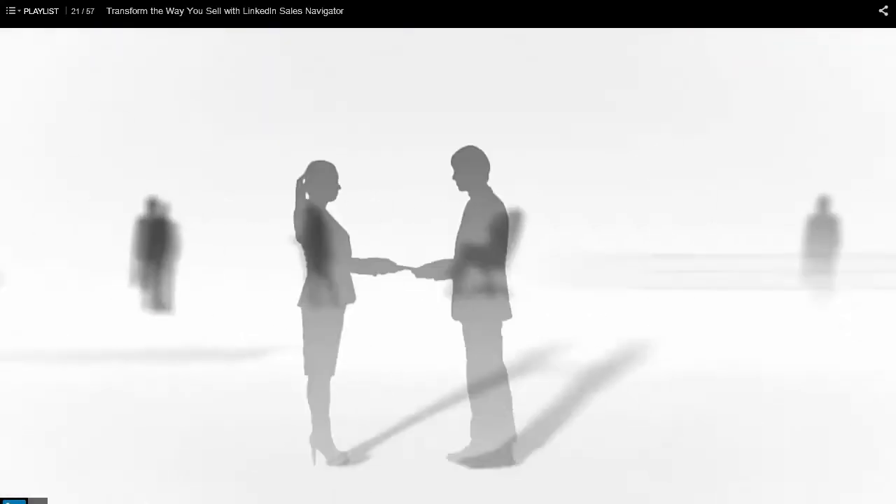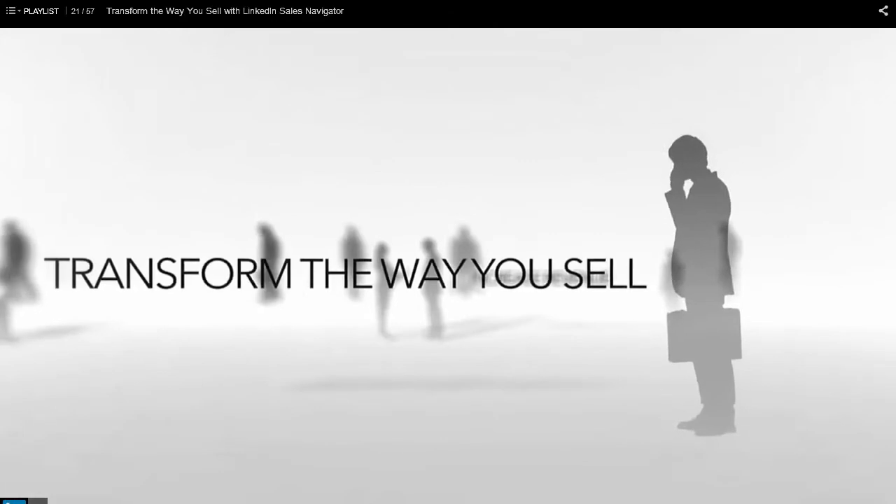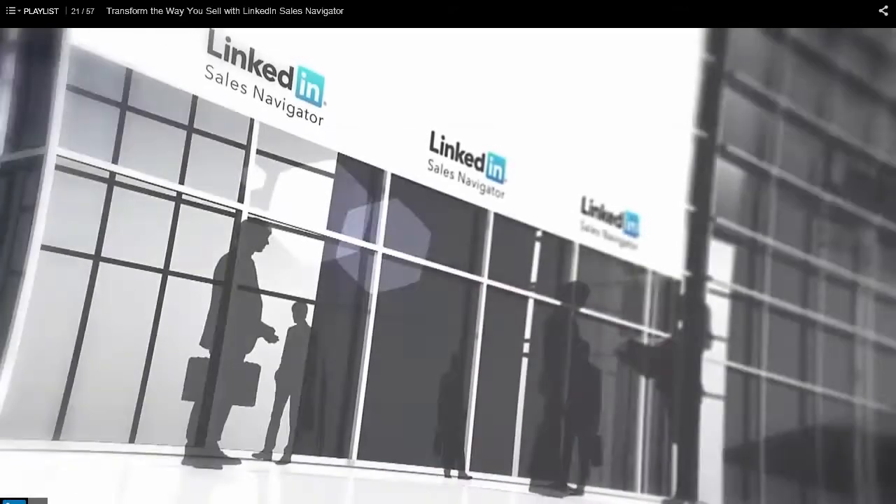Build your pipeline, increase revenue, and transform the way you sell with LinkedIn Sales Navigator.